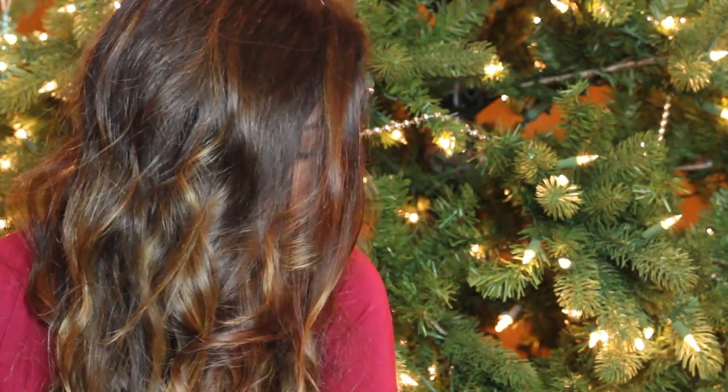Hi guys! So today I'm going to be doing my Christmas haul and I'm filming it in front of my Christmas tree in my living room. My mom and my dad are right behind me. Mom, dad, say hi. Hi. Merry Christmas. I'm just going to show you guys what I got for Christmas because this is always my most requested video around this time of year and I think they're really fun to watch too.